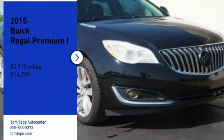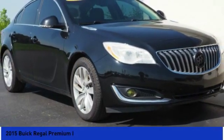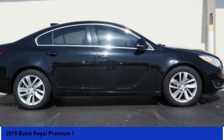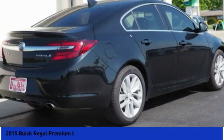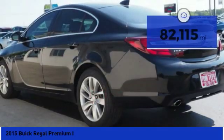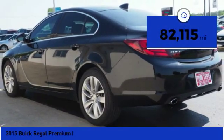You are going to love the 2015 Regal. Buick Regal is based on the European Opal Insignia. The Regal is as much a sports sedan as it is a family sedan and is priced below $15,000. This vehicle has less than 85,000 miles.